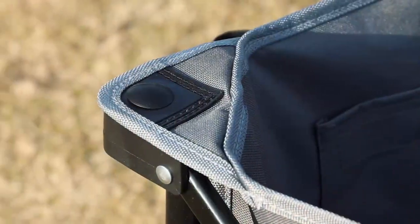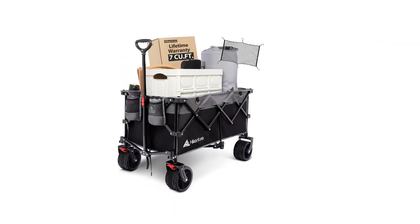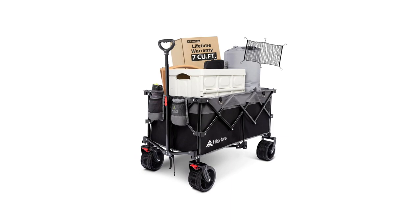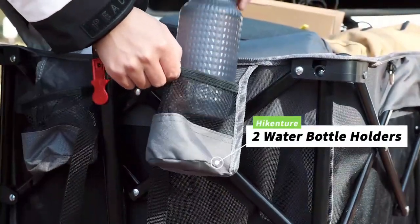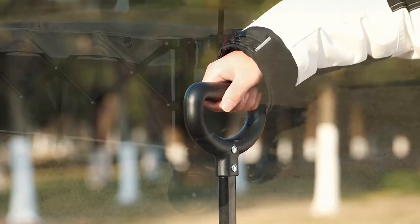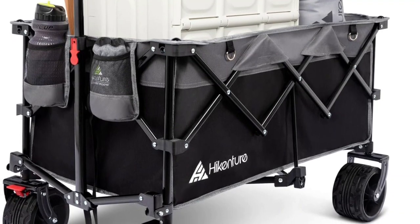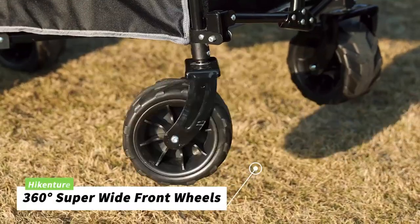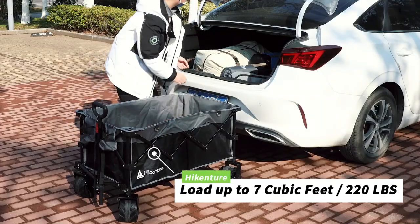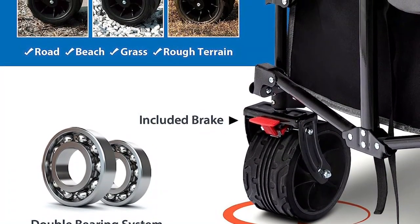It has four-inch wheels that make it easy to move, and the special design helps it stay steady on different surfaces like grass and sand. The bigger wheels also help it steer better, and it can turn 360 degrees for easy moving. A really cool thing is that it can fold in half, making it much smaller to store in closets. The telescopic handle, adjustable in length and rotation, ensures effortless movement. It's made strong with a tough steel frame and durable Oxford fabric, and it can handle rough use and is easy to clean too. Hikenture's reputation for high-end features guarantees an exceptional user experience.